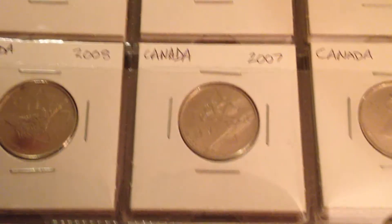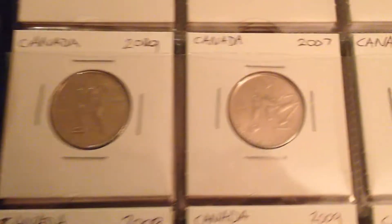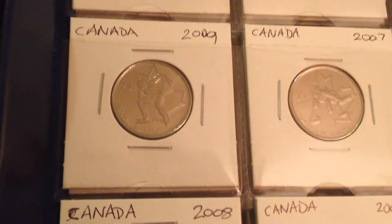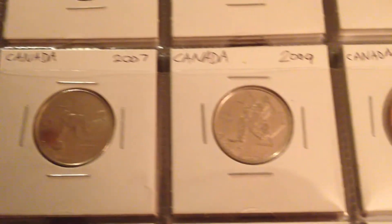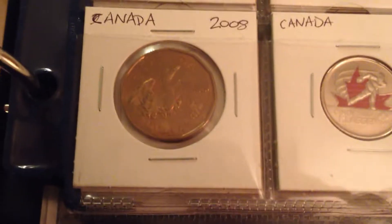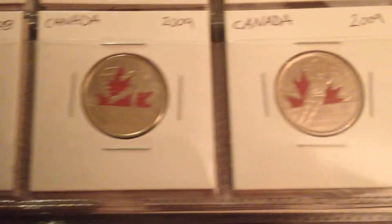These didn't take me very long to collect because my dad already previously collected all of these. He had some extras laying around that I just took and put into mine, plus I had all the pocket change. These coins are very common in pocket change.